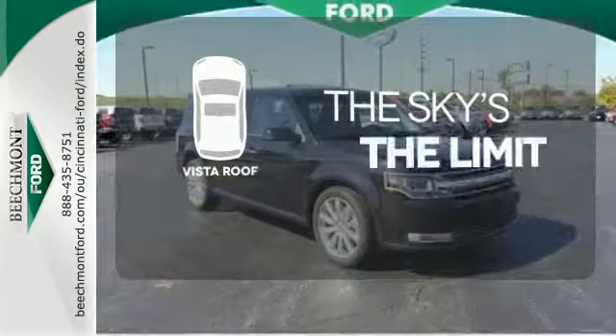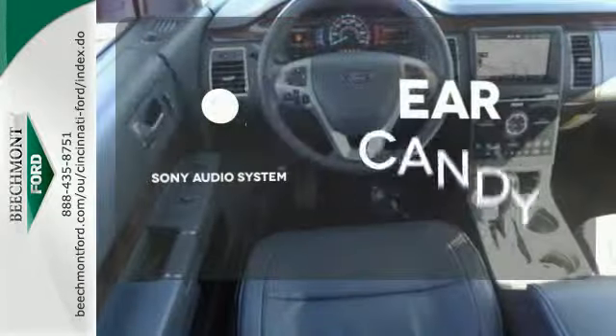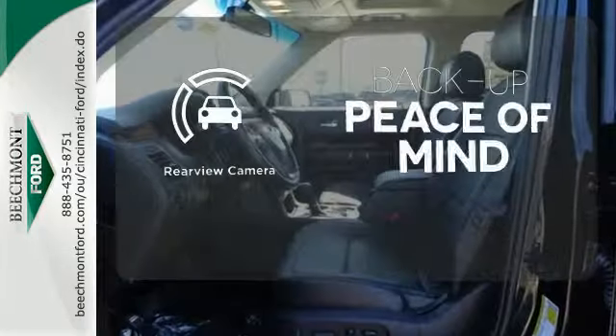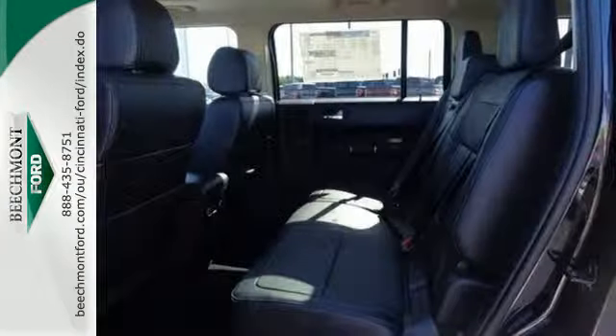Let even more of the outside in with the Vista sunroof. The Sony audio system gives you a rich listening experience. Hindsight is 20-20 with a backup camera. Stand out from the crowd. Drive this unique Ford Flex today.